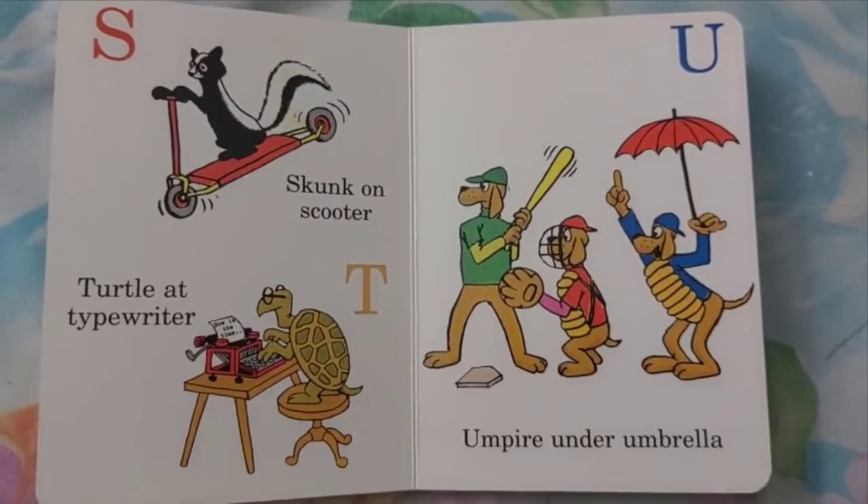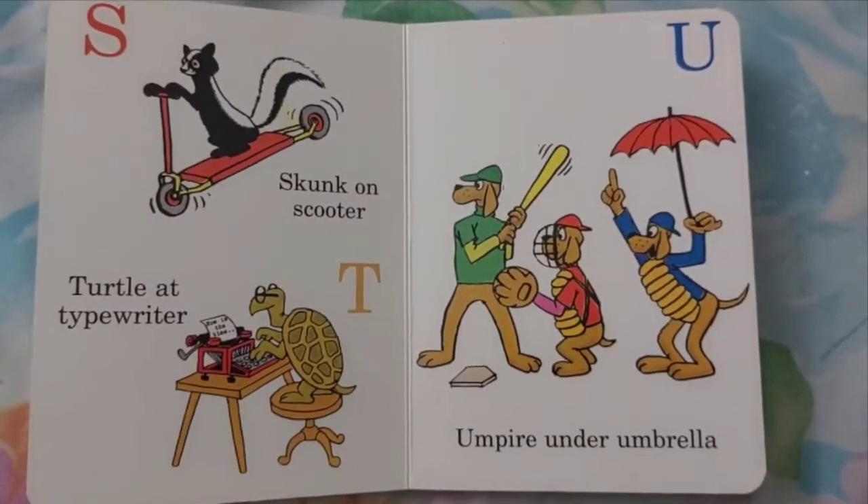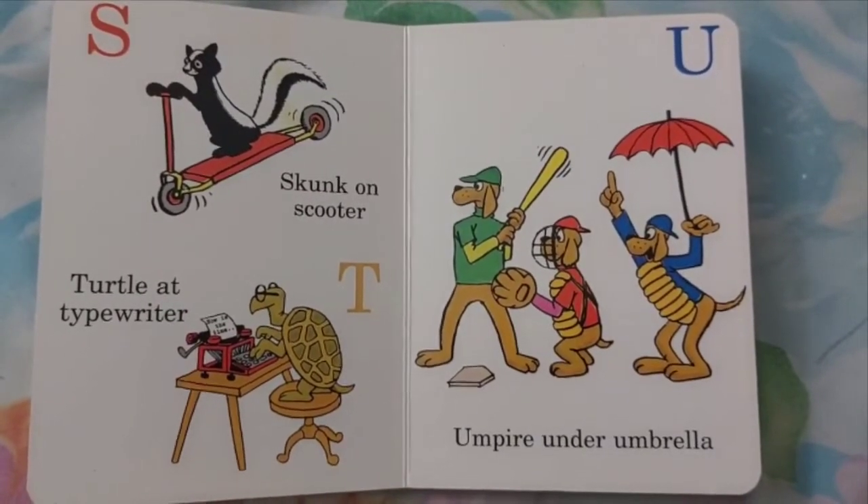T. Turtle on Typewriter. U. Umpire under Umbrella.